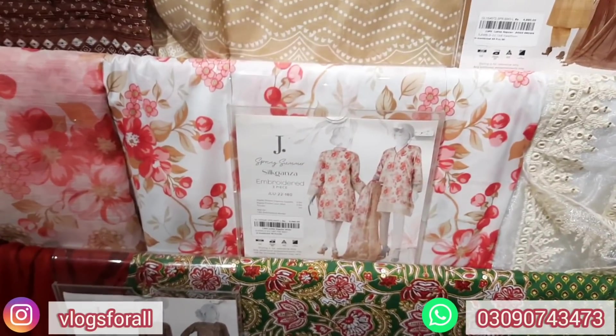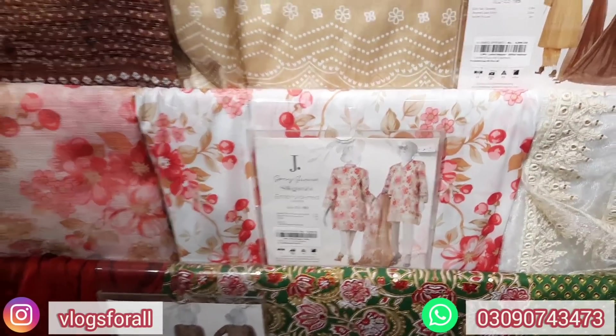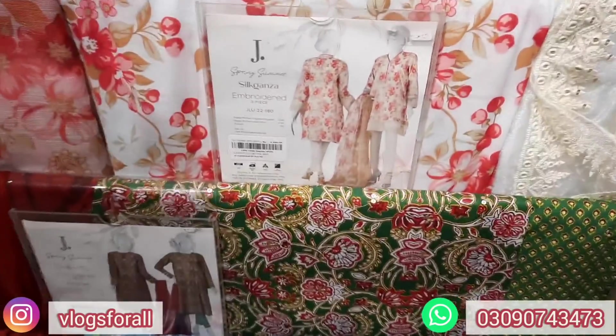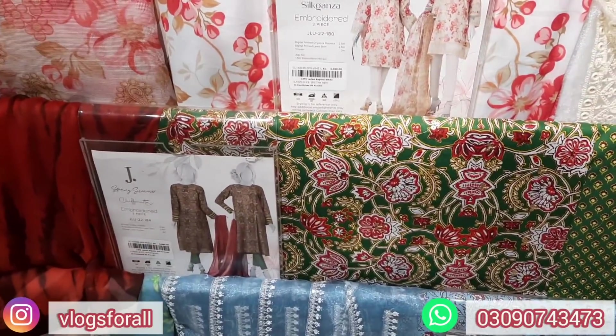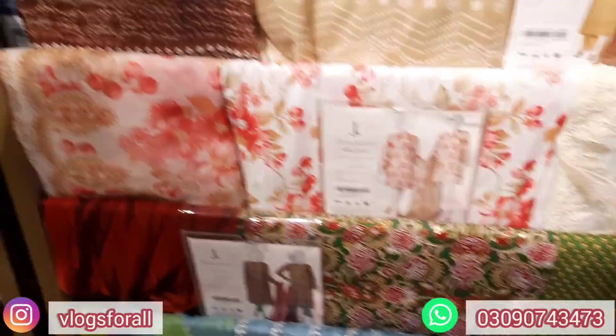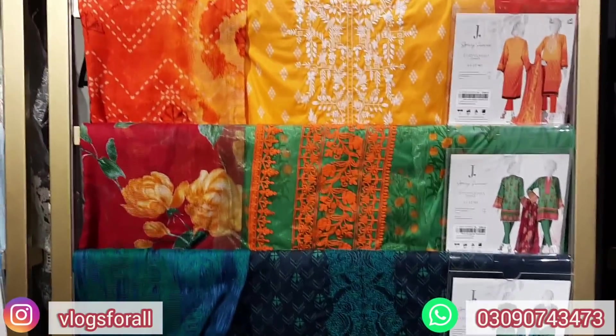Here is a digital printed organza dupatta with a 1-meter embroidered border at a 4,490 price. The border below has a little sequence work at 3,390. This is a chiffon dupatta at 3,390 price.